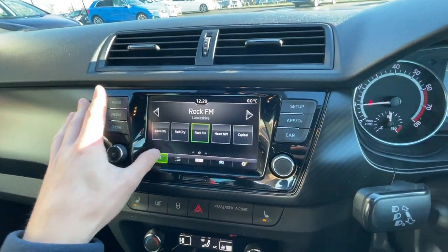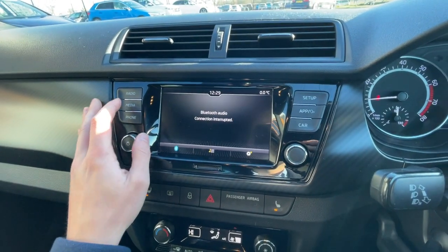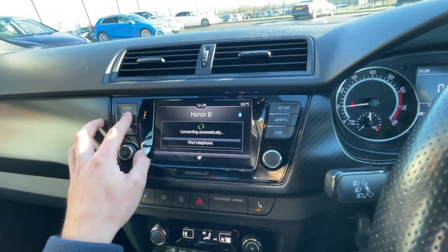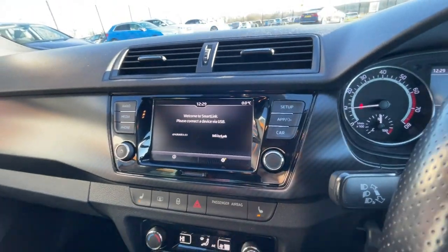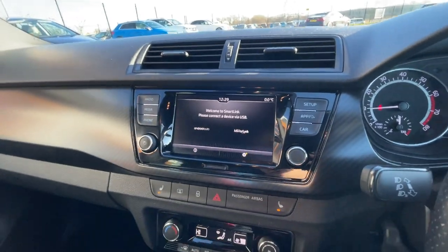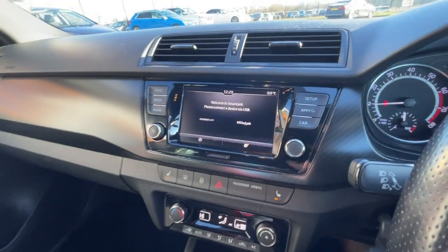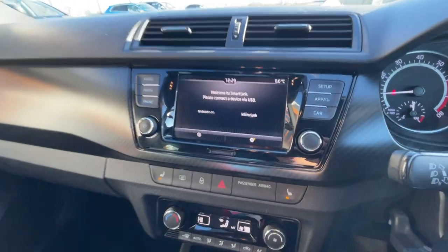The 6.5 inch touchscreen has features such as DAB, FM and AM radio, Bluetooth integration, telephone preparation, Android Auto and MirrorLink, so you can link your phone for sat nav or listen to Spotify. Really lovely vehicle.